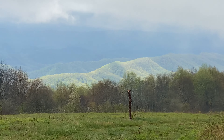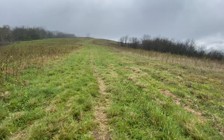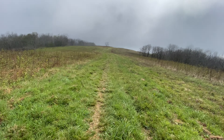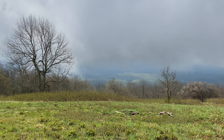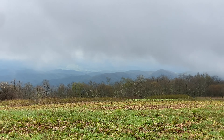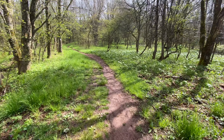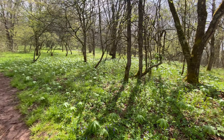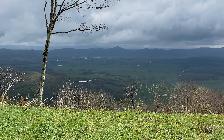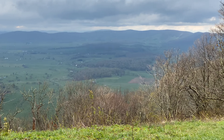It's windy up here, it's cold. Here's the view to the top. It's beautiful.